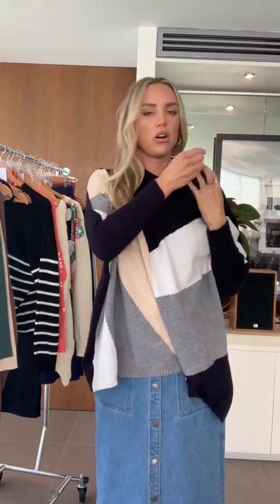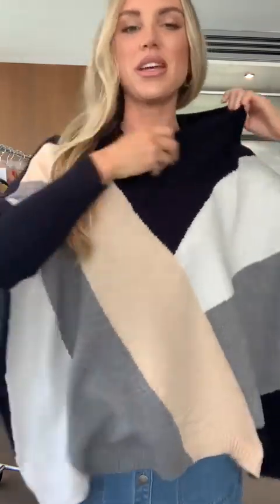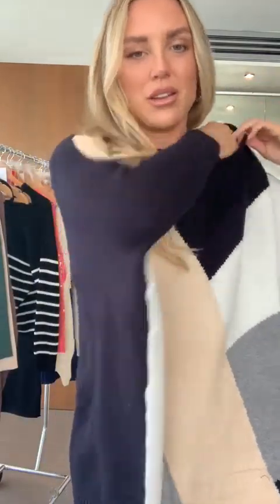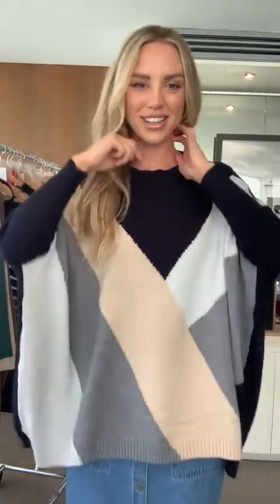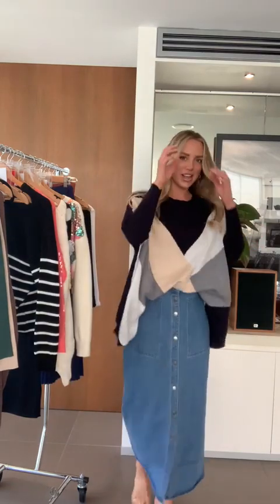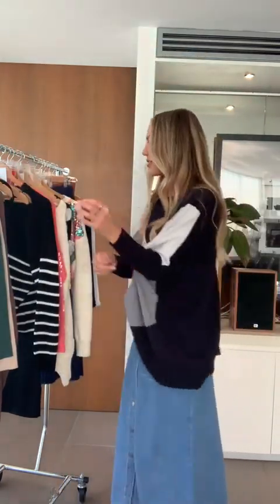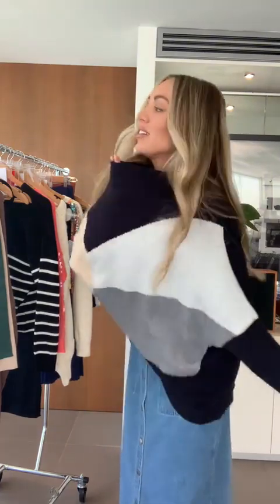This one is called the Venti Knit in black multi — I thought it was navy but my eyes are playing tricks on me! I wonder if you can do a little French tuck to show off a skinny belt. Oh yes — I feel like a whole different girl in this. She's cool, she's effortless, she's cozy. Let me know what you think!